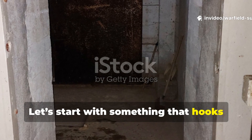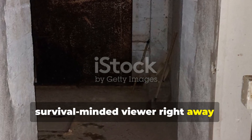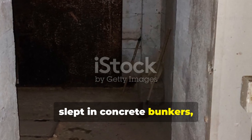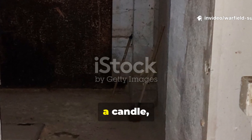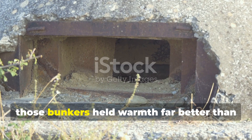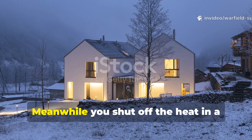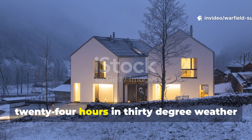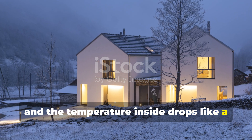Let's start with something that hooks every serious historian and survival-minded viewer right away. Soldiers in the 1940s routinely slept in concrete bunkers surrounded by frozen ground, with nothing but a small stove, a candle, or even their own body heat. And yet those bunkers held warmth far better than the average modern home does today. Meanwhile, you shut off the heat in a typical 2025 house for just twenty-four hours in thirty-degree weather, and the temperature inside drops like a dead weight.